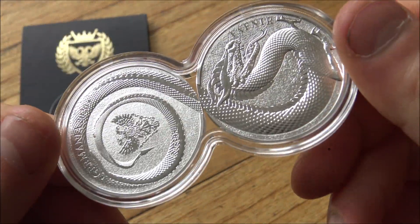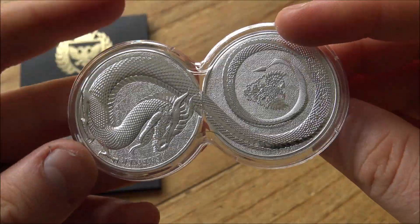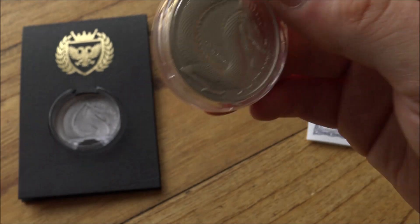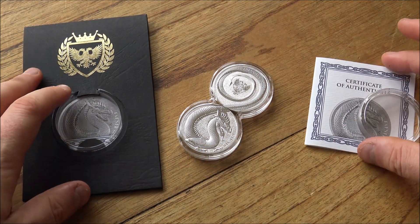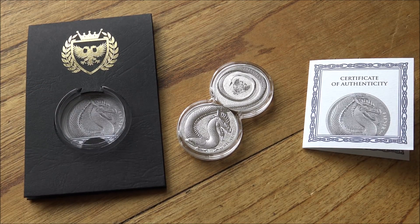So there we have the Fafnir dragon. As you can see, the twinning on the back is perfect as well — absolutely awesome stuff, really really cool stuff from the Germania Mint. A big thank you to them for sponsoring today's video and for sending these rounds to us. I really do appreciate all the support that the Germania Mint gives, and that is simply down to all of you guys for watching.